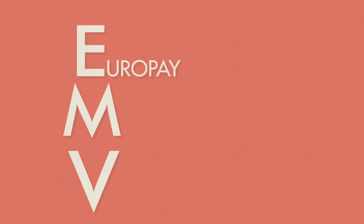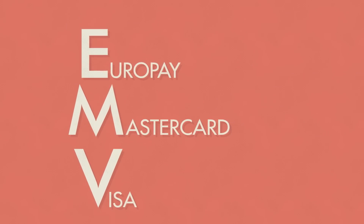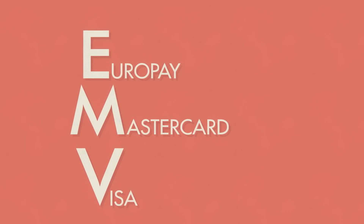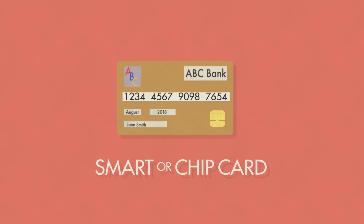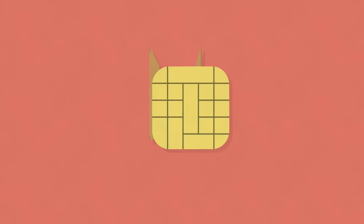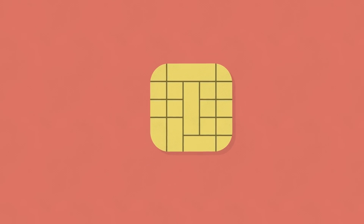EMV, short for Europay MasterCard Visa, is an international standard for secure credit and debit transactions. Each EMV card, also known as a smart card or chip card, contains an embedded microchip that stores your account information securely.